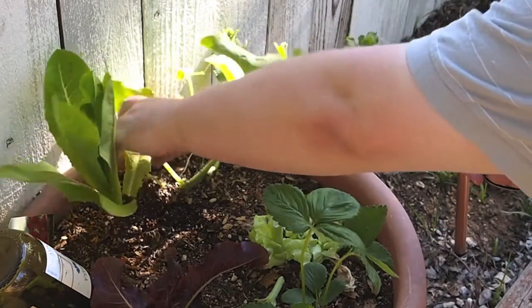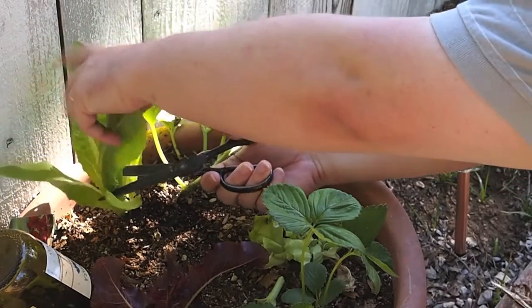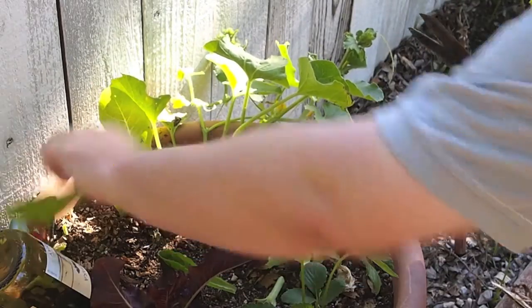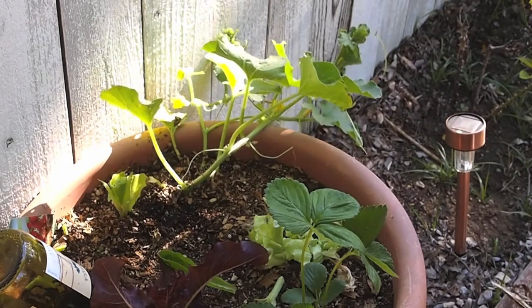I'm not sure what type of lettuce this is, but it looks almost like a mesclun. I'll take it off right about there. We'll leave the stalks, as this is cut-and-come-again — if you leave the stalks, it should throw off another set of leaves.